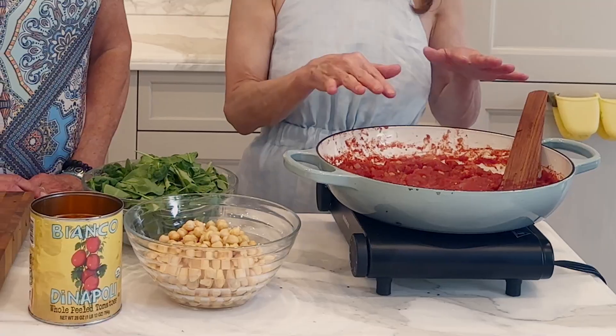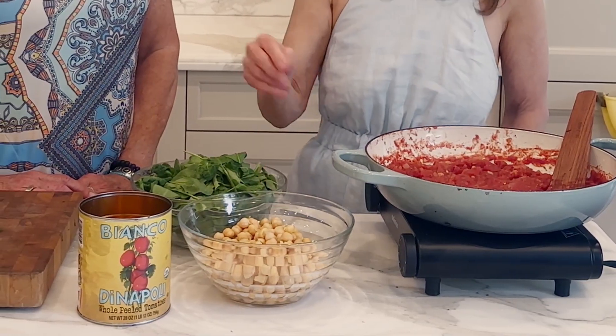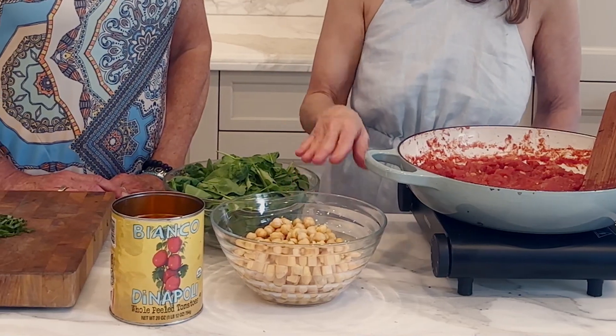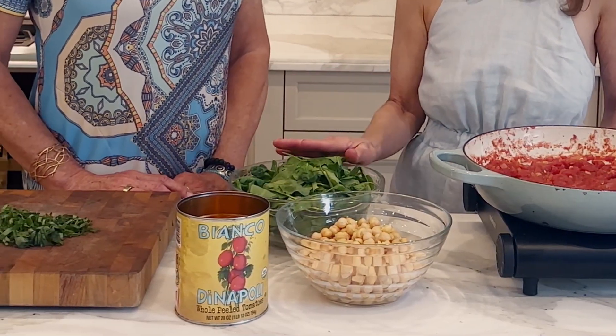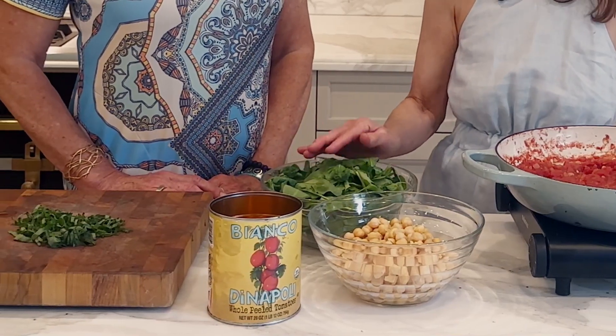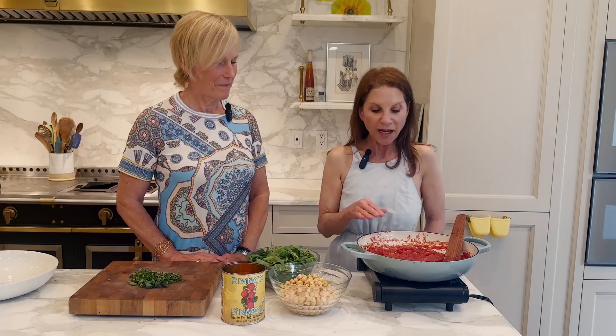We're doing the Pomodoro sauce. We're gonna do chickpeas — drained and rinsed, salt-free. We're gonna put in some spinach with leafy greens, and every chance I get I'm gonna put some leafy greens in. We're also gonna put a little basil in it.